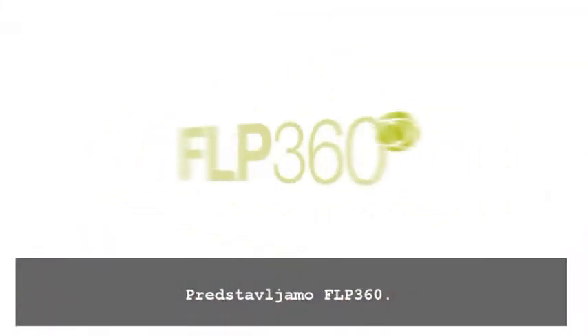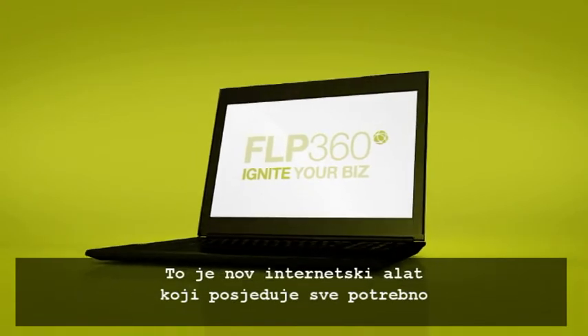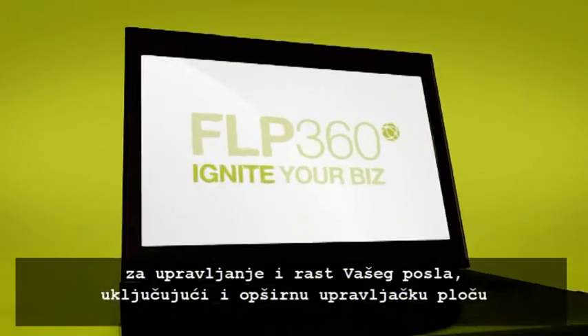Introducing FLP360. FLP360 is the new online suite that has everything you need to manage and grow your business,